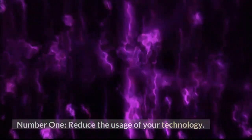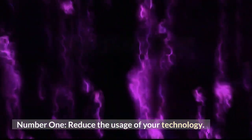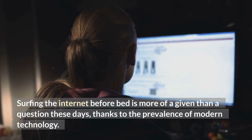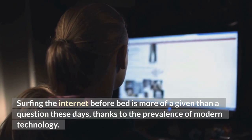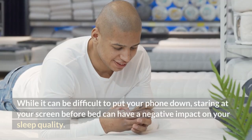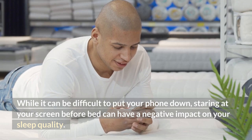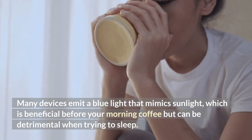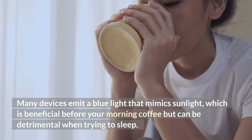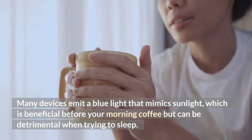Number 1: Reduce the usage of your technology. Surfing the internet before bed is more of a given than a question these days, thanks to the prevalence of modern technology. While it can be difficult to put your phone down, staring at your screen before bed can have a negative impact on your sleep quality. Many devices emit a blue light that mimics sunlight, which is beneficial before your morning coffee but can be detrimental when trying to sleep.